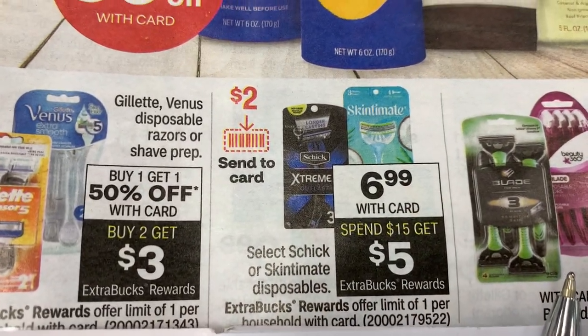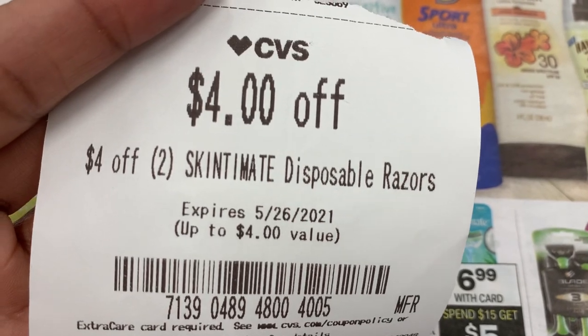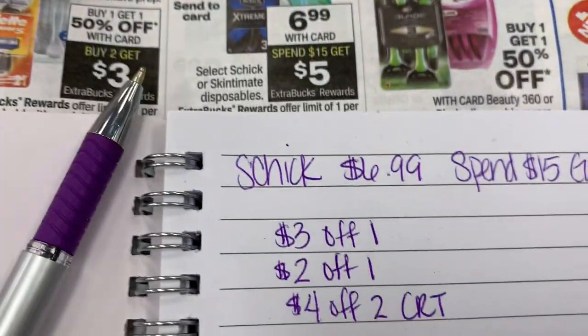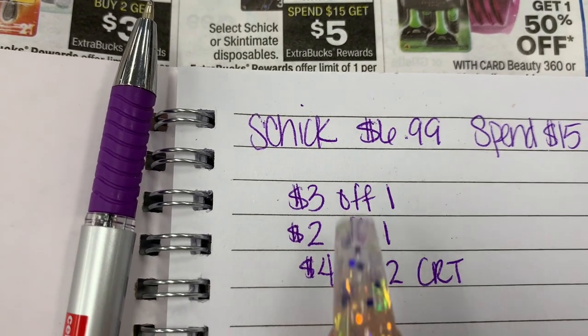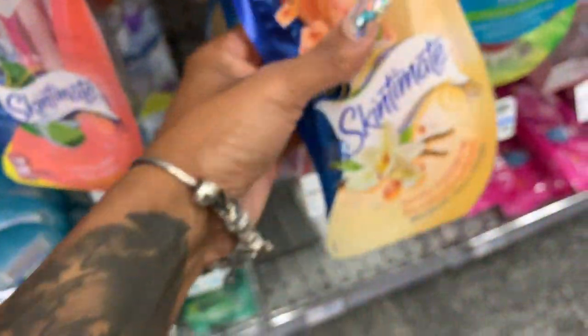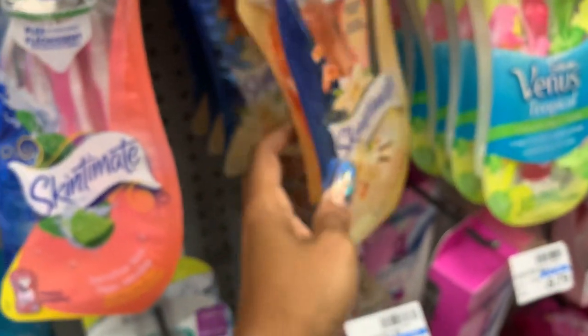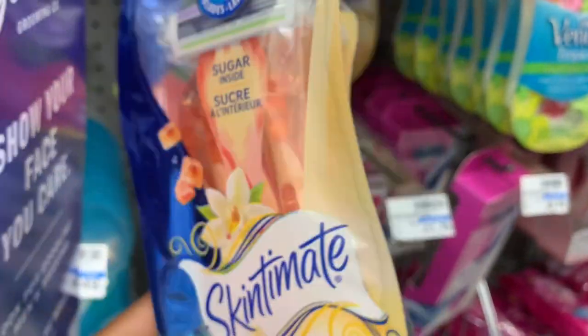Next up, I'm going to do the Schick deal. They are $6.99 each, and when you spend $15, you're going to get a $5 extra buck back. I have a CRT for $4 off, and I also have some manufacturer coupons on the CVS app — a $3 off one and a $2 off one. I'm grabbing three of these. I was going to get the blue ones, but those only came with three and the others come with four, so I put that one back and grabbed another of the better ones — more bang for your buck. They're $6.99 each, and when you spend $15, you get a $5 extra buck back.